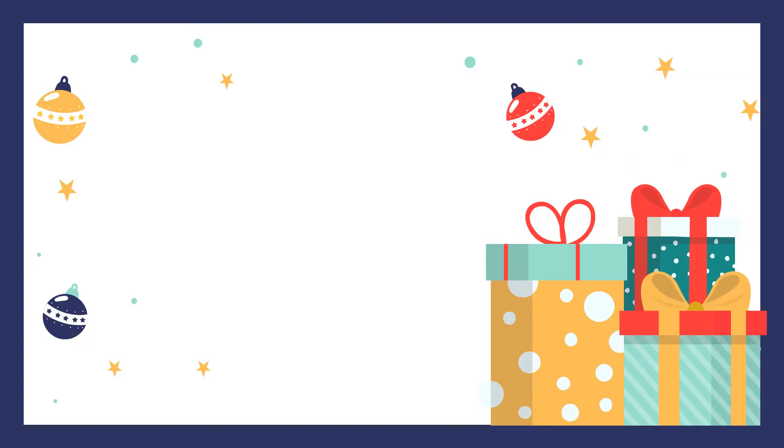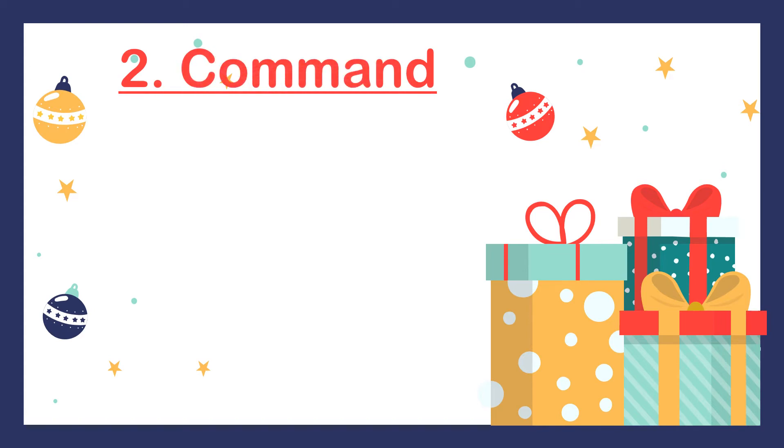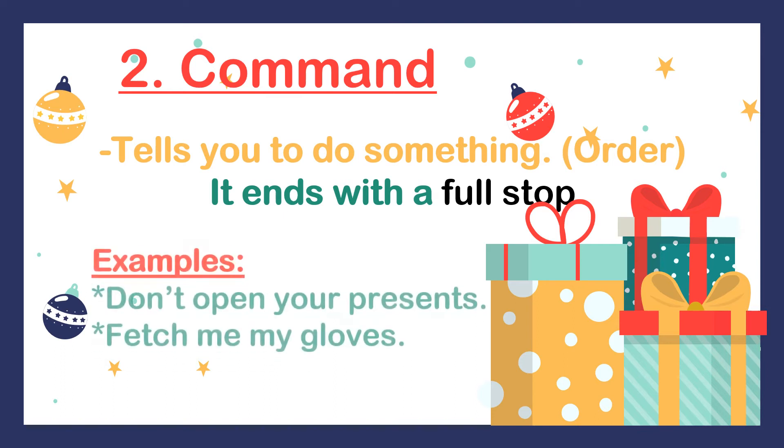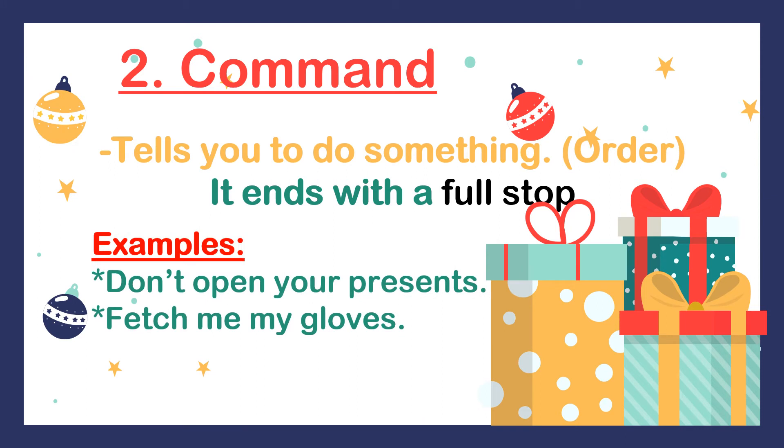The second type of sentence is a command. A command tells you to do something or it orders you to do something. Commands end with a full stop. Some examples of commands are: 'Don't open your presents.' 'Fetch me my gloves.' 'Don't open your presents' is a command — it's an order for you not to do something. 'Fetch me my gloves' is also a command telling you to do something. Remember, commands must always end with a full stop.